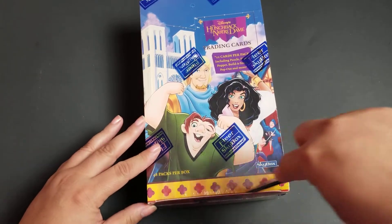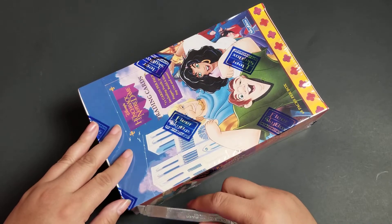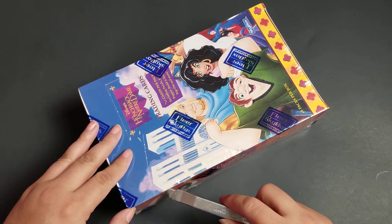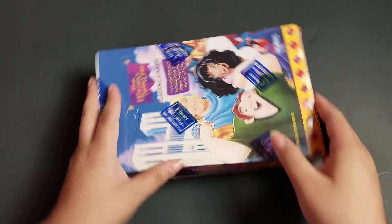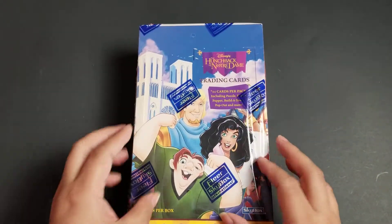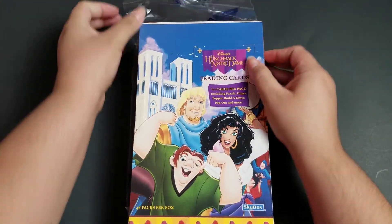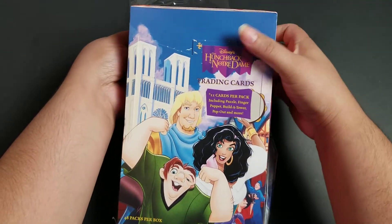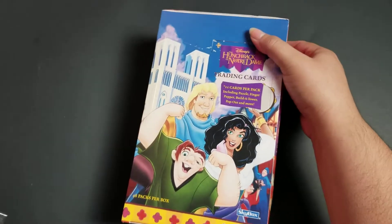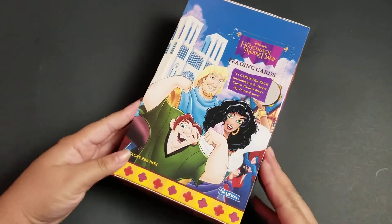We're gonna break this into parts. I just finished my Pocahontas cards and I was just blown away by what I saw in there. I was waiting on this one because I really wanted to watch the movie so that I have a fresh memory while looking at the artwork. I did that with the Pocahontas cards and it just really enriched my experience.